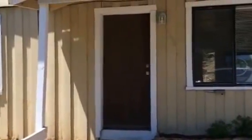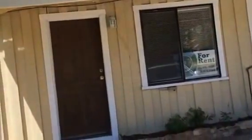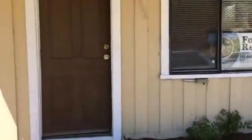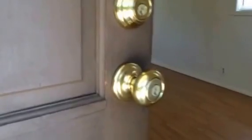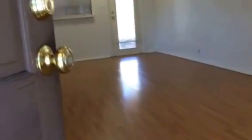Today I'm at the property of 1546 Southeast Kane here in Roseburg, located at the top of the hill on Kane. This is a one-bedroom, one-bath home with a large living room and dining room combo. There is also a laundry room at the back of the house and a small garden shed. Stepping into the house, you come right into the living area.